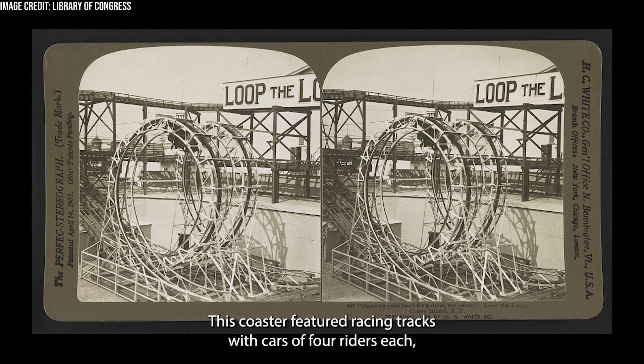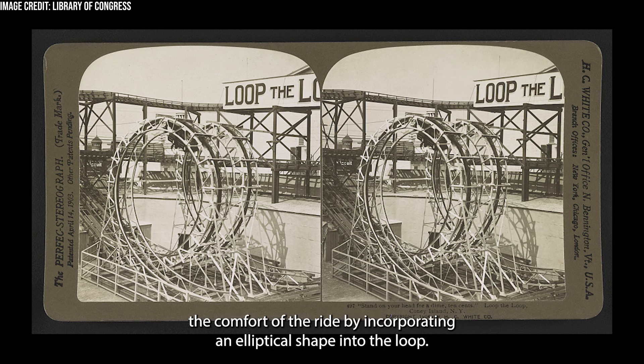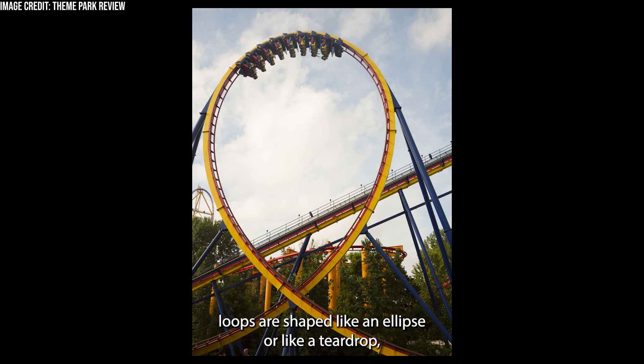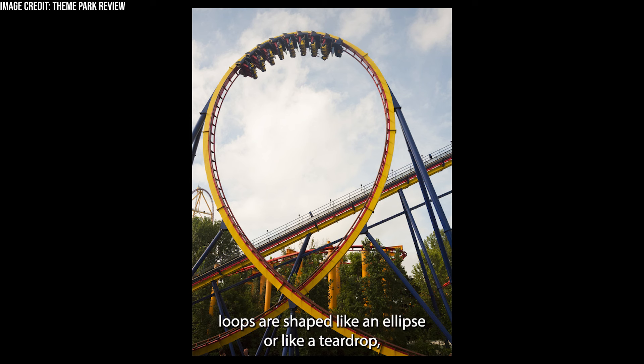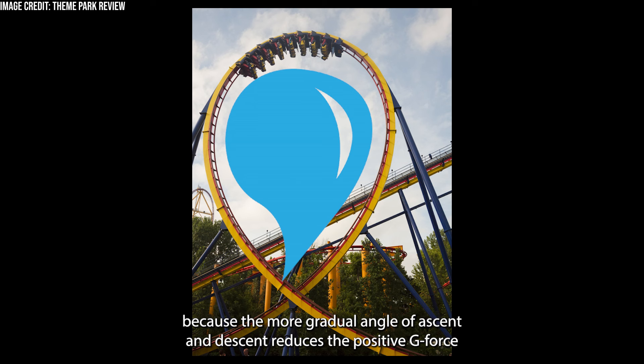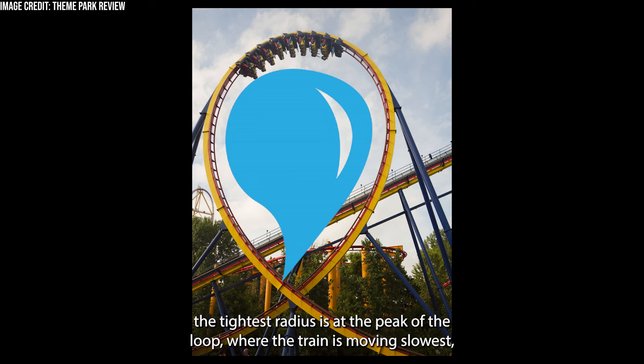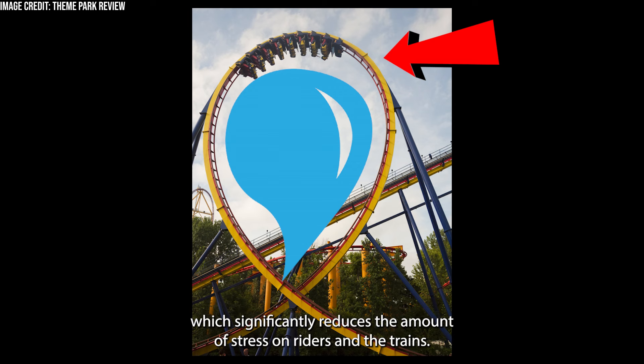This coaster featured racing tracks with cars of four riders each, greatly improving the ride's capacity. But more importantly, Green improved the comfort of the ride by incorporating an elliptical shape into the loop. Modern loops are shaped like an ellipse or like a teardrop, because the more gradual angle of ascent and descent reduces the positive G-force imposed on riders during the fastest points of the inversion. On a modern loop, the tightest radius is at the peak of the loop, where the train is moving slowest, which significantly reduces the amount of stress on riders and the trains.